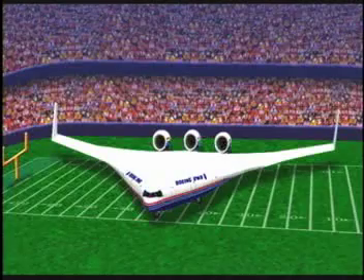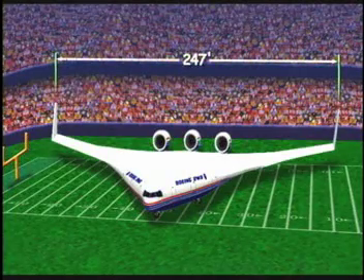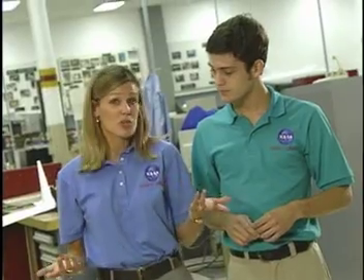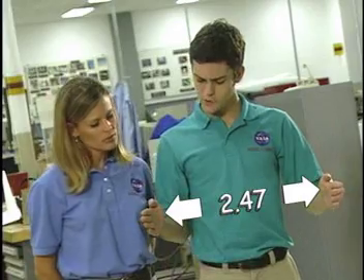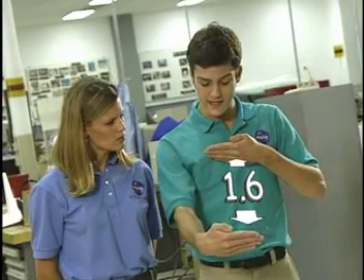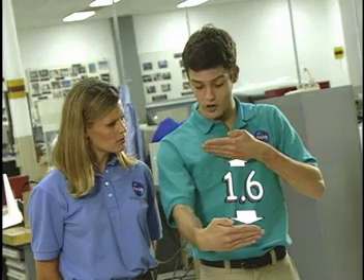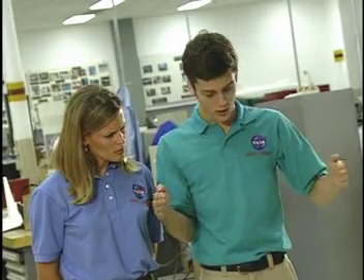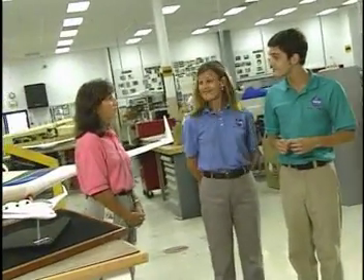Let's do the math. What would a 1% model of the BWB look like—would it fit in your classroom or in a shoebox? The BWB will be 247 feet wide, 160 feet long, and 40 feet tall. Taking 1% of each measurement: 1% of 247 is 2.47, or about 2.5 feet wide; 1% of 160 is 1.6, or about 1.5 feet long; 1% of 40 is 0.4, or about half a foot tall. So yes, the 1% model of the BWB should definitely fit in your classroom—and here it is.